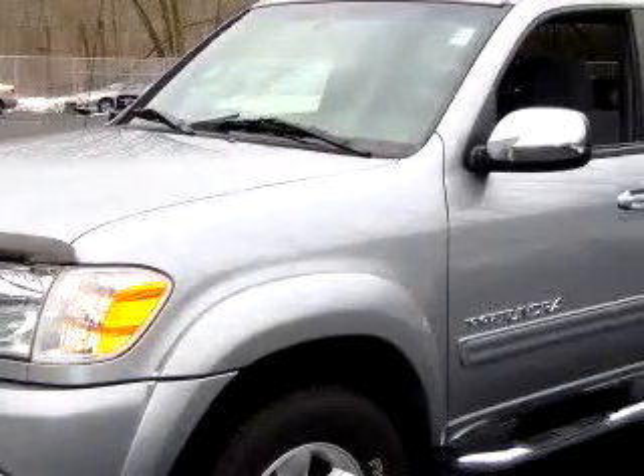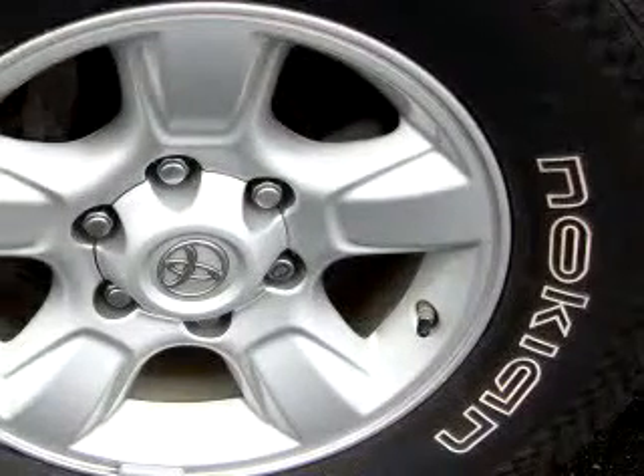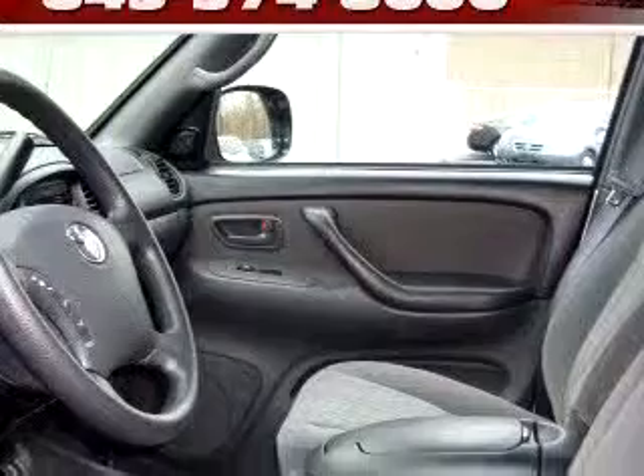Johnston's Toyota knows you want more than just a car — you have a purpose for your vehicle. Check out this Silver 06 Toyota Tundra SR5, equipped with an 8-cylinder engine and an automatic transmission with 41,374 miles.